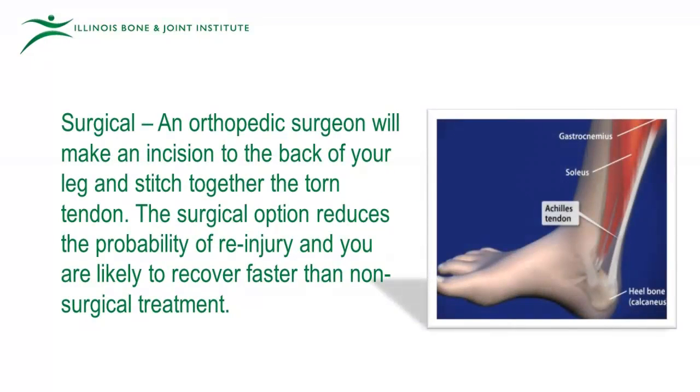Surgical: an orthopedic surgeon will make an incision at the back of your leg and stitch together the torn tendon. The surgical option reduces the probability of re-injury and you are likely to recover faster than with non-surgical treatment.